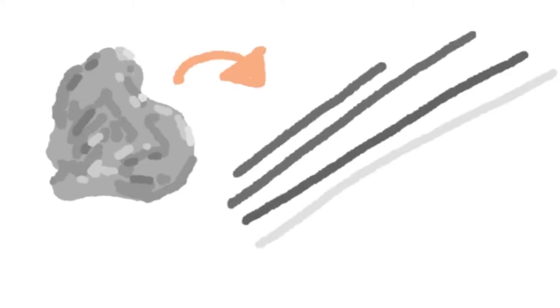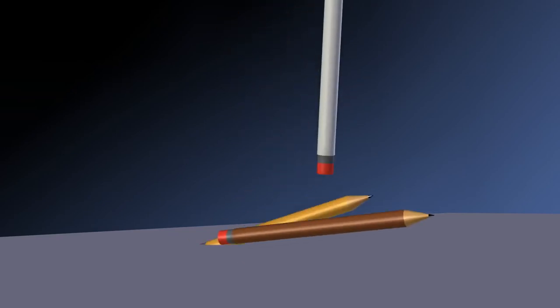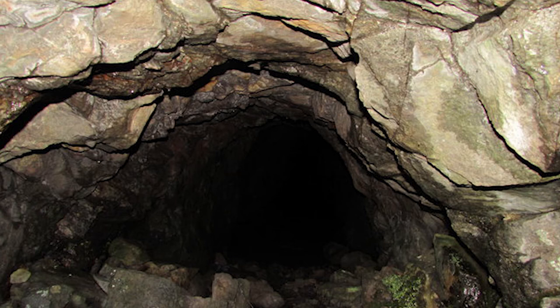After finding such large deposits of graphite in England, people understood that it could be used to leave dark, precise marks on paper. So they started manufacturing thin sticks of graphite, which were often wrapped around a string, and because of this they soon started selling it on the streets. This new method of writing became popular and the word 'pencil' was actually born, which comes from the Latin word 'penicillis,' meaning a little tail.